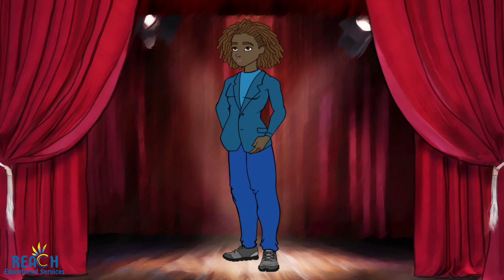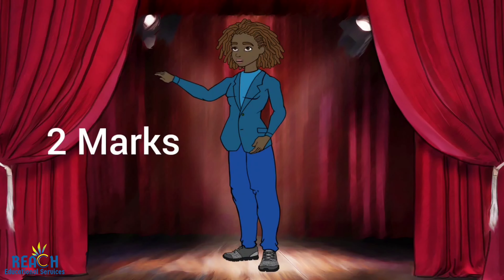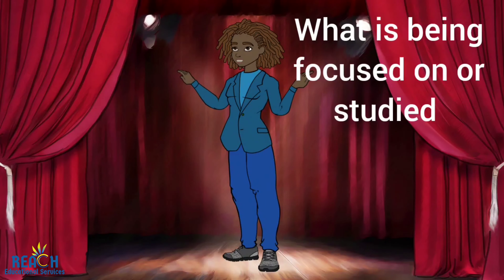The aim of study is worth two marks of the 40 marks. For this aspect, you will make a statement explaining what the SBA should be shedding light on. An example of this would be to identify and describe the information of coastal landforms found along Treasure Beach, St. Elizabeth. The aim should have the area in which the study is being focused, as well as what is being focused on or studied.